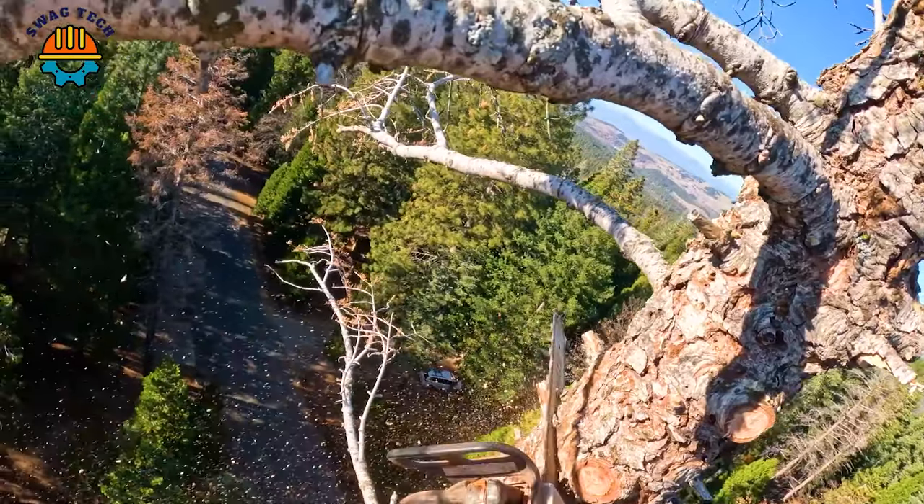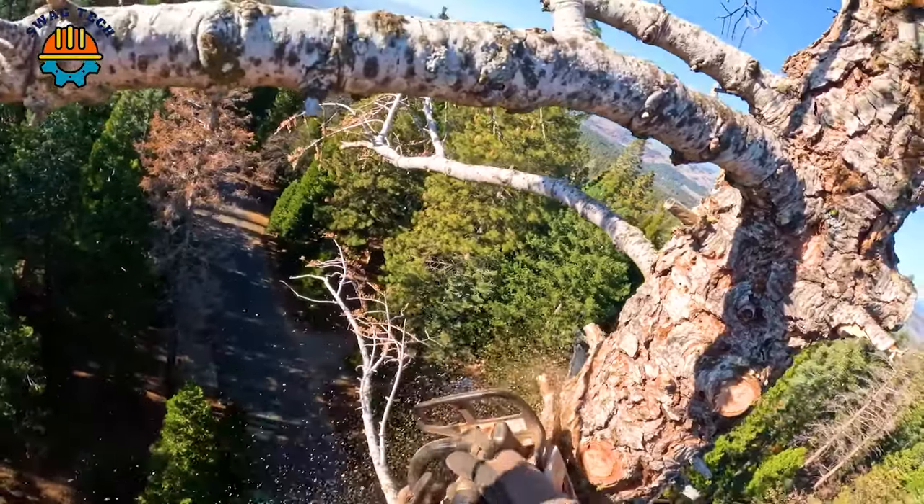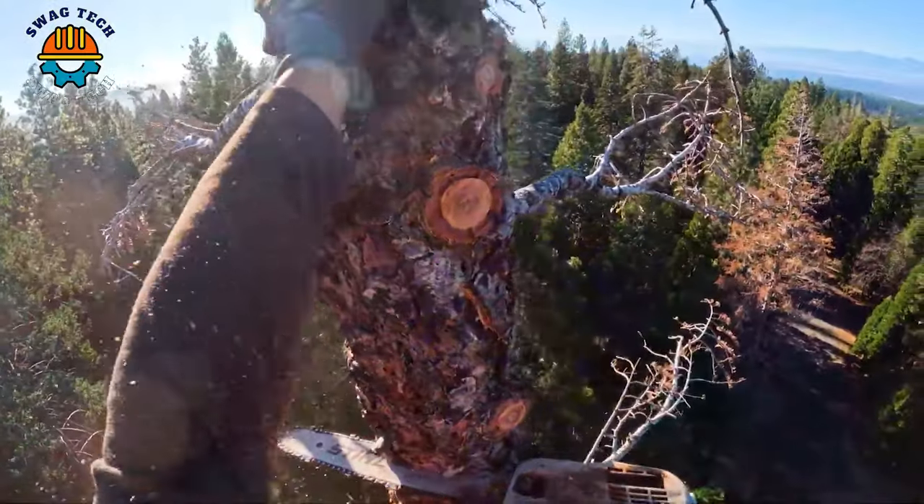With a six-foot blade length and powerful 150cc engine, it conquers the challenges of felling tall trees.